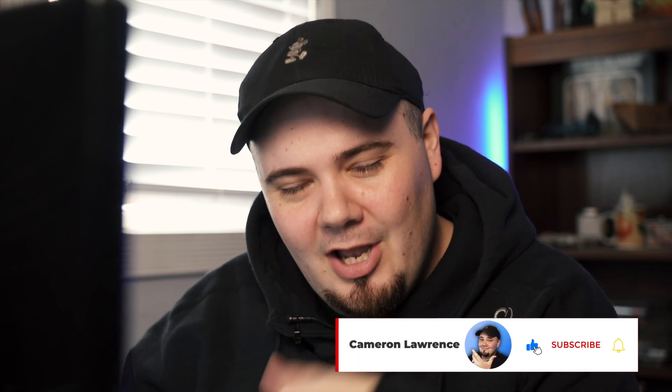But before we do, like and subscribe to my channel and comment down below anything useful that you think might be useful for others. If you do this a different way — I don't know how you would because it's the only way I can think of to do it. Thank you so much. Here we go.